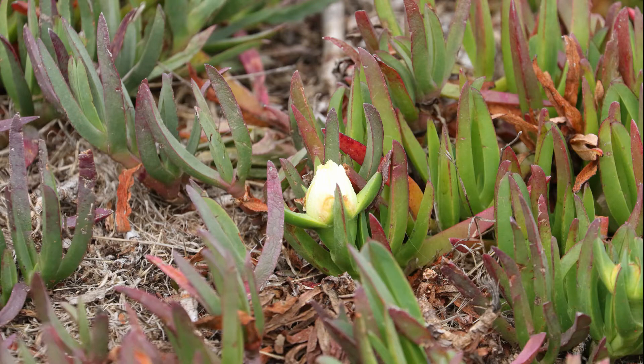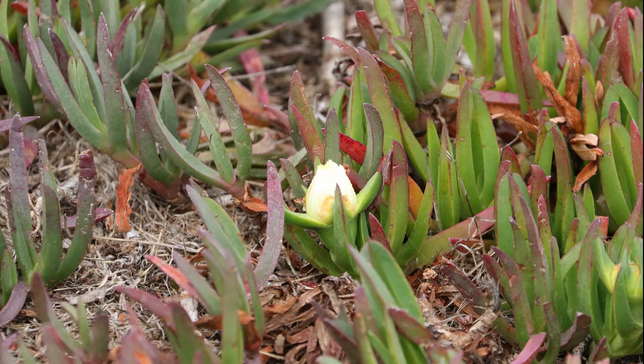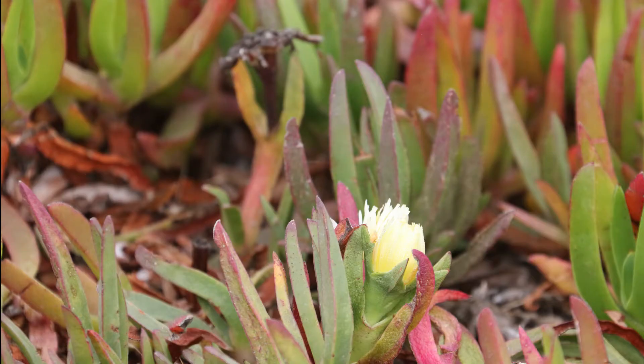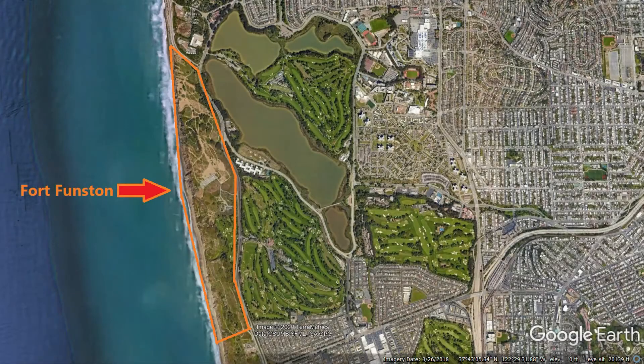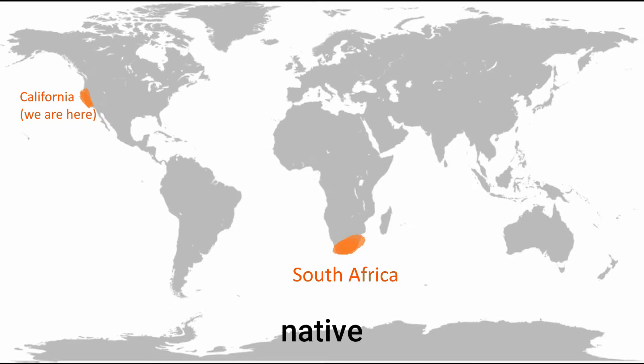Hi scientists, today we are going to take a look at ice plant. Ice plant grows all over Fort Funston and all along the California coast. It likes to live in places that are very sandy and have rocky soil. You can find it by the way it covers the ground with its thick long triangular leaves that kind of look like fingers. Although we can find it here at Fort Funston, it's actually native to South Africa. Native means where it had originally come from.